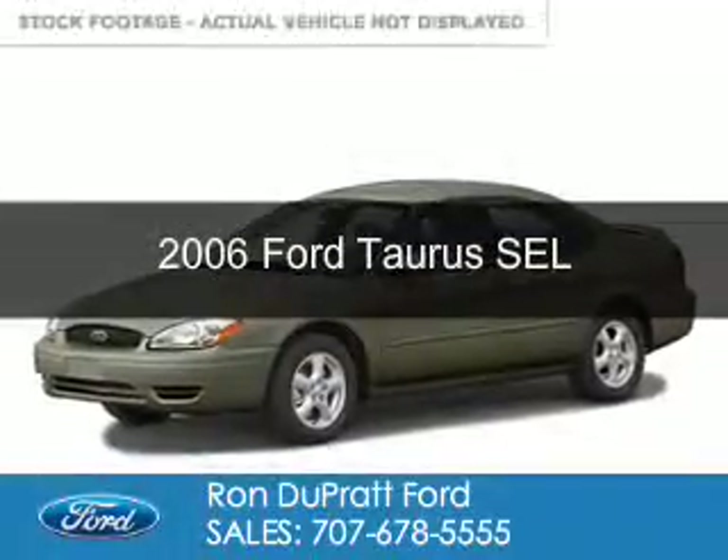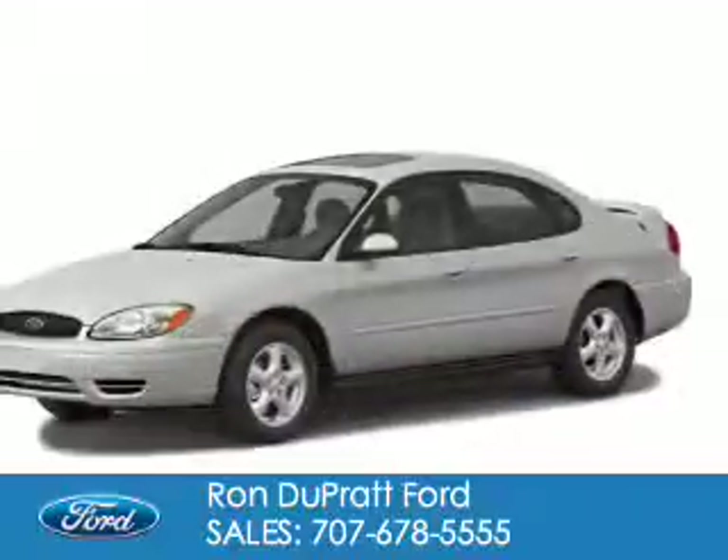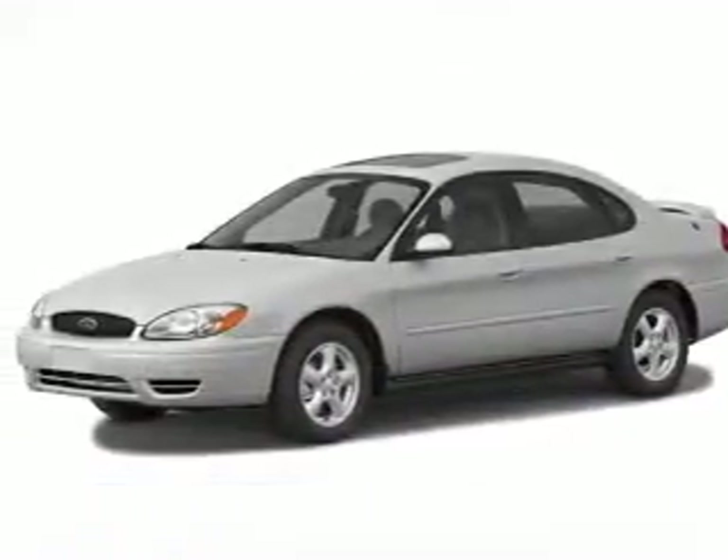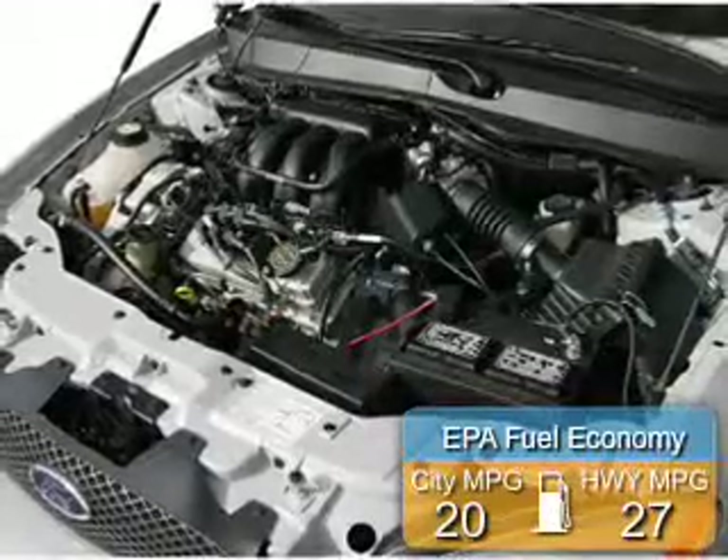This is a used 2006 Ford Taurus. It's powered by front wheel drive, a 3 liter, 6 cylinder engine and a 4 speed automatic transmission. Great fuel efficiency.